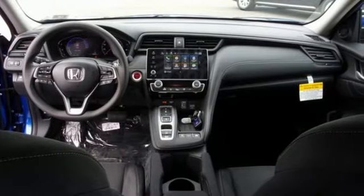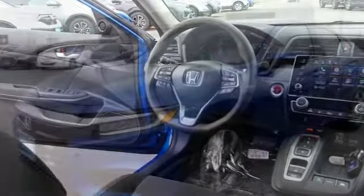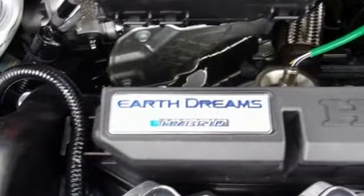It comes nicely equipped with features you'll love: streaming audio, power heated mirrors, air conditioning, doors and push-button start proximity key, and manual tilting steering column.